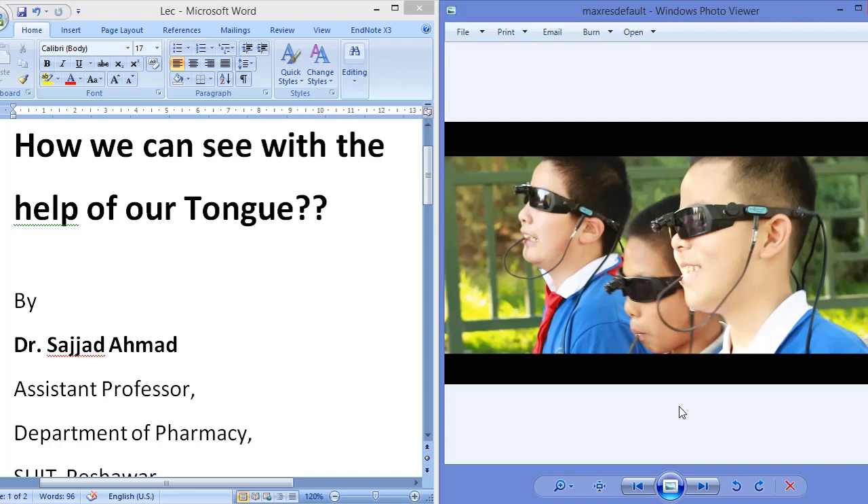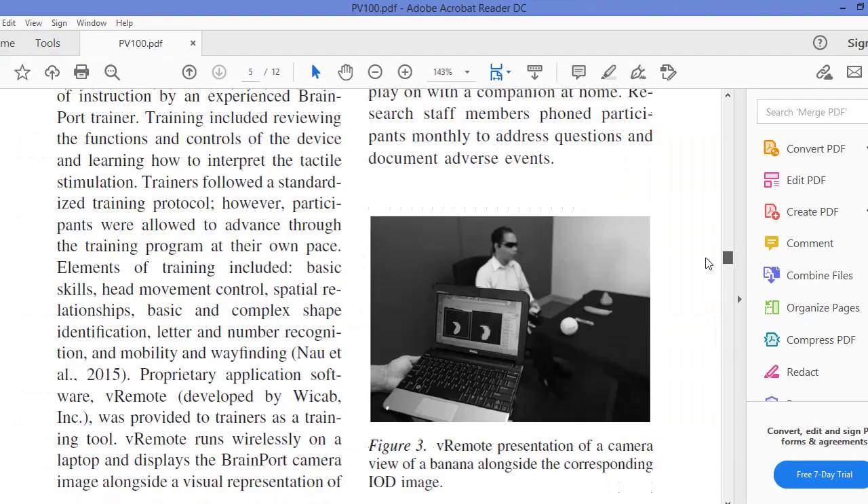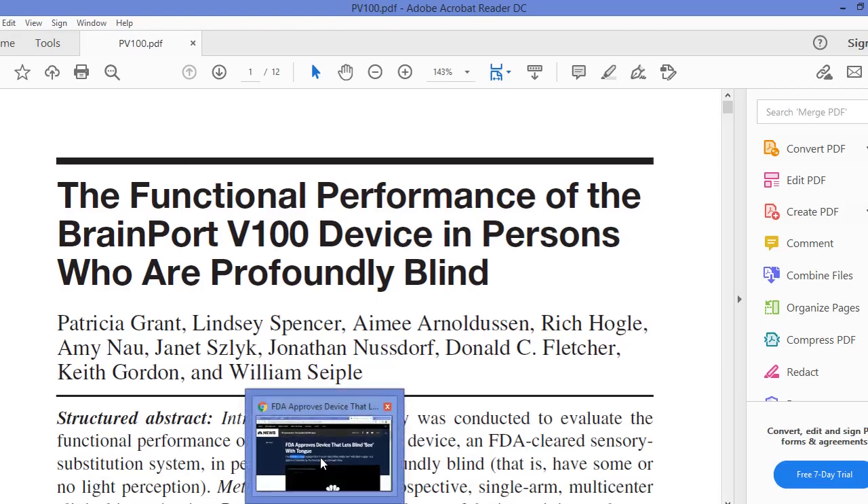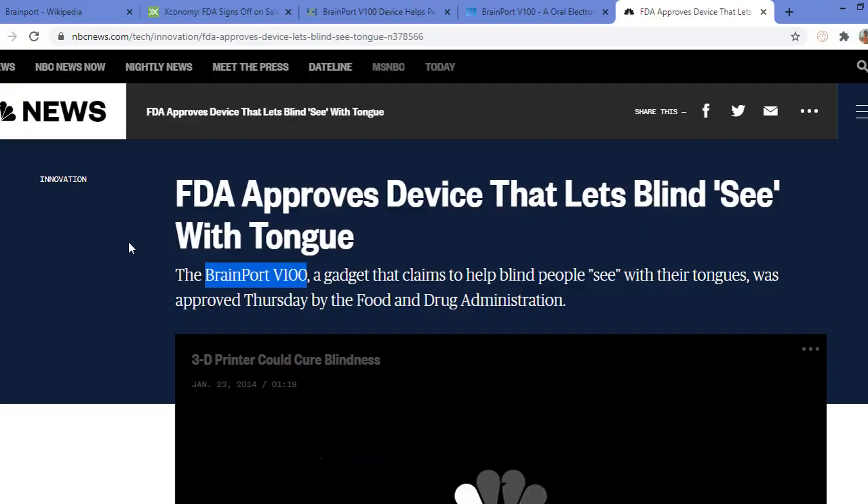This is the research article which shows that the BrainPort device can be used by blind people to see with the help of their tongue. You can read this research article. Now I am going to show you some news. This news shows that the FDA approved the device that lets the blind see with the help of their tongue.